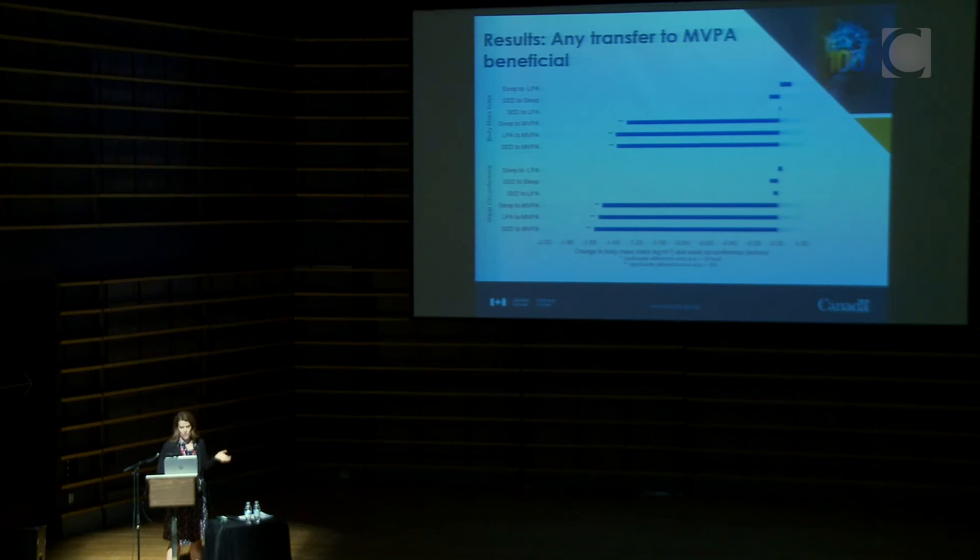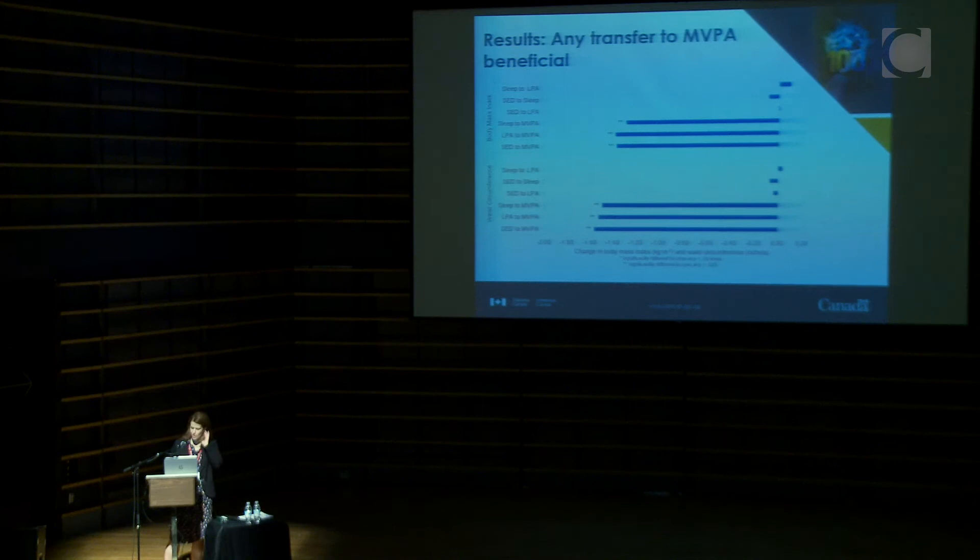Looking at outcomes of BMI and waist circumference — examining change per 30 minutes of shifted activity — any shift to moderate-to-vigorous physical activity seems beneficial. Shifting time between sleep, light activity, or sedentary behavior doesn't seem to matter when it comes to obesity as the outcome.